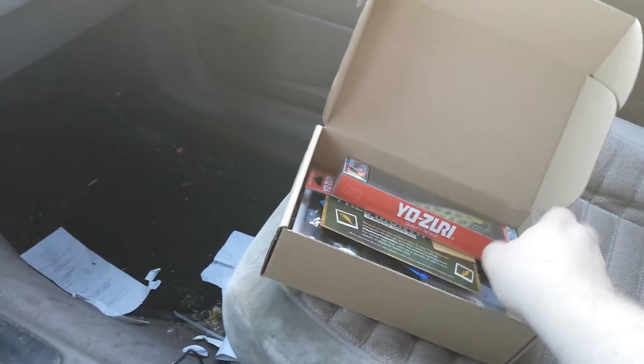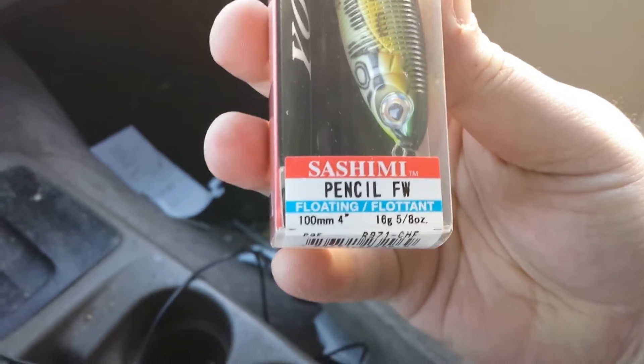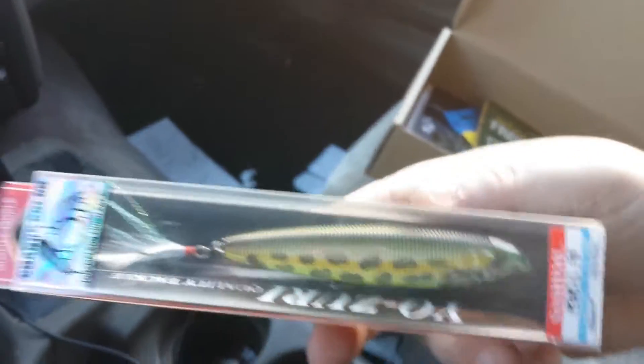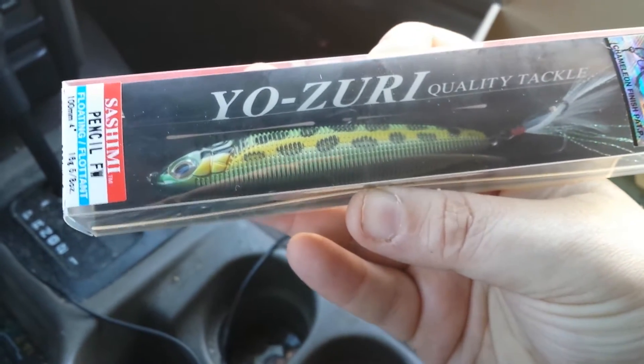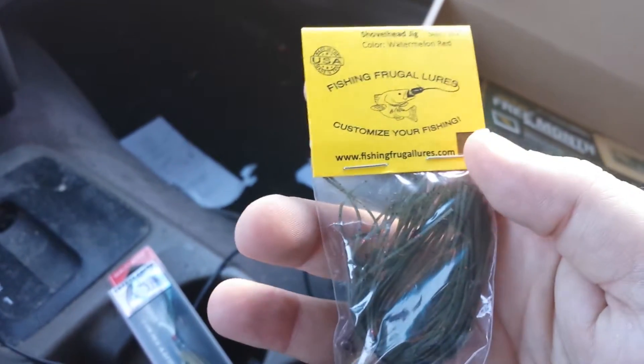Let me open it now. The first item is a Yozuri Sashimi pencil floating lure — it's designed for walking the dog. You can hear the rattle inside. It's a name brand Yozuri, so this was really cool and something I really liked getting.